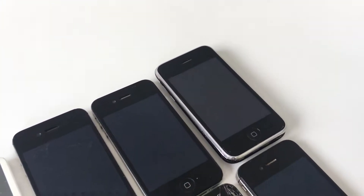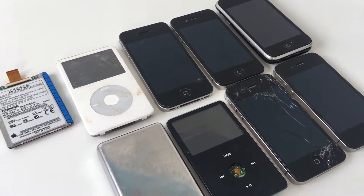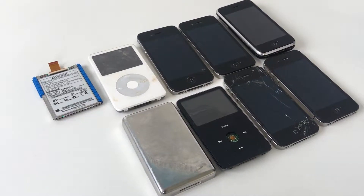A week later, all of the items arrived in a single package. Taking a look at the parts, they are in pretty bad condition. However, I could see this from the photos on the auction.